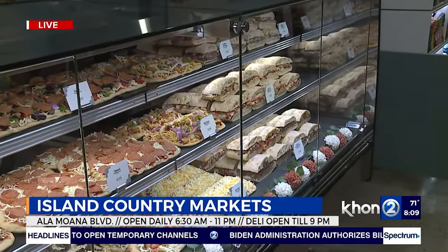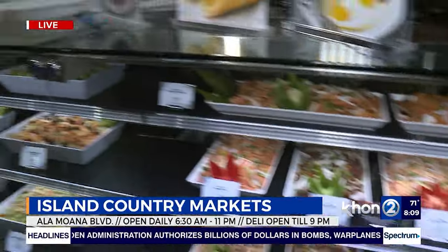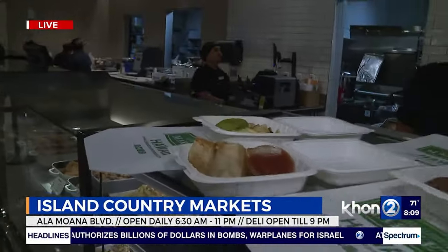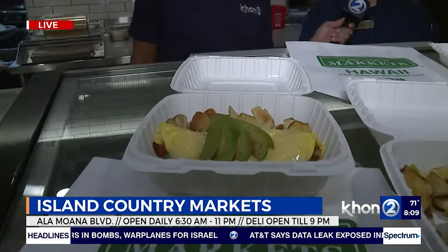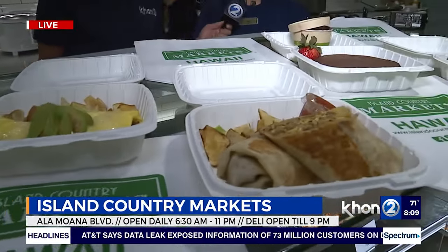There are also great dishes ready to go that look like breakfast and lunch options. We have the avocado BLT omelette and our Kalua pork burrito — some of the best sellers for breakfast. And for the ube lovers out there, we've got a ube pancake.